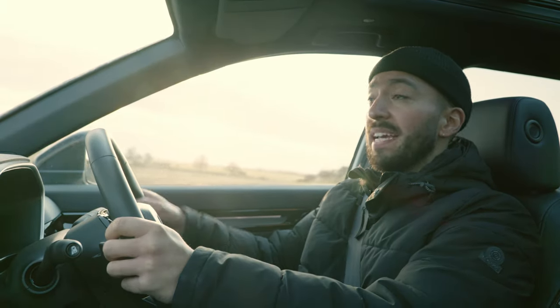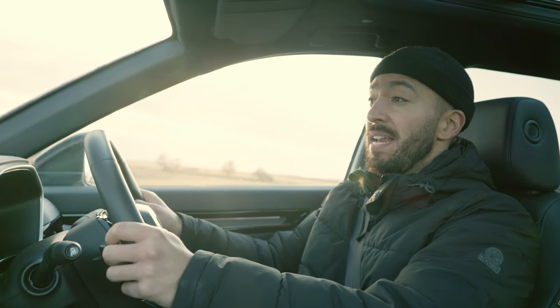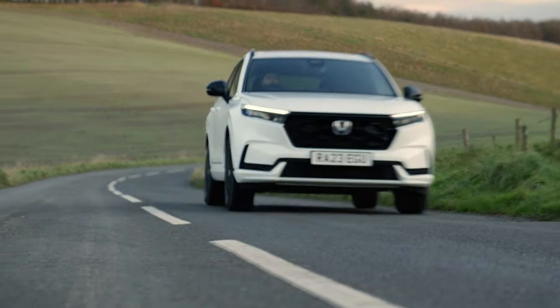While unlike the hybrid CR-V, this plug-in model is front-wheel drive only, you can still tow 1.5 tons with a braked trailer and, if needs be, carry a roof box on those rails.